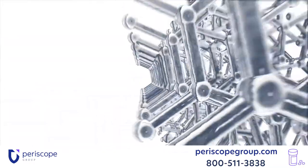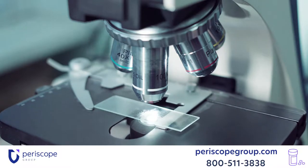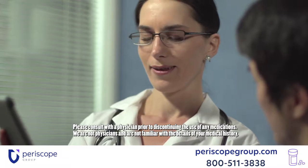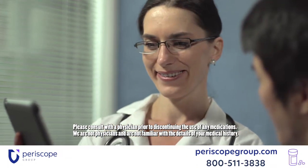Actemra works by inhibiting the chemical signal interleukin-6 and changes how your immune system works. Depending on your diagnosis, you may be taking these injections between every two to four weeks, and the dosage size is based on the patient's weight.